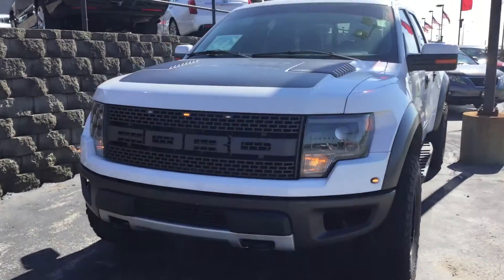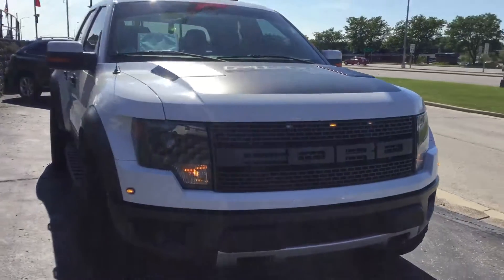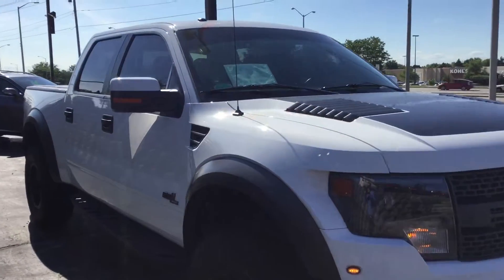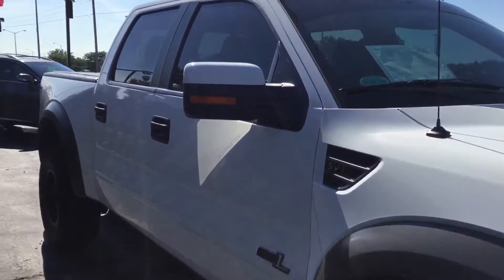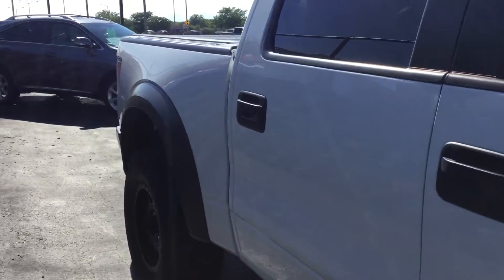Hello, welcome to Boucher Cadillac here in Waukesha, Wisconsin. My name is Matt Borikowski. What I have here today is your 2013 Ford Raptor SVT Crew Cab.